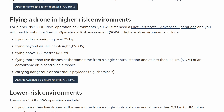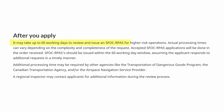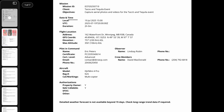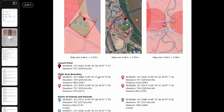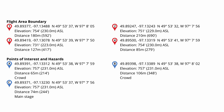Getting your first SFOC can be a daunting task, but hopefully the next steps can help. The application process requires a few documents submitted to Transport Canada within 30 to 45 working days. This typically includes creating a flight plan that lays out the entire flight, the times you're planning to fly, as well as any dangers or obstacles in the area.